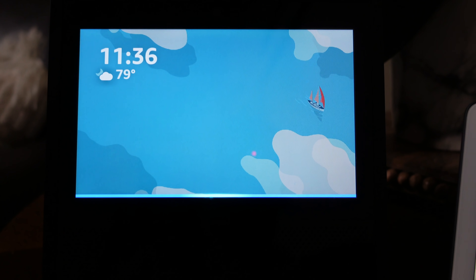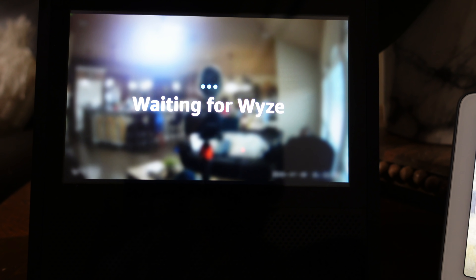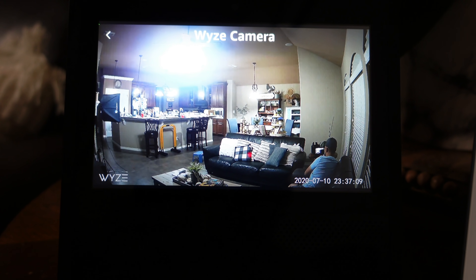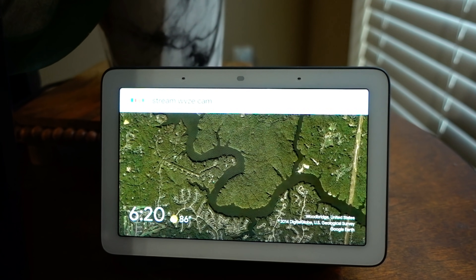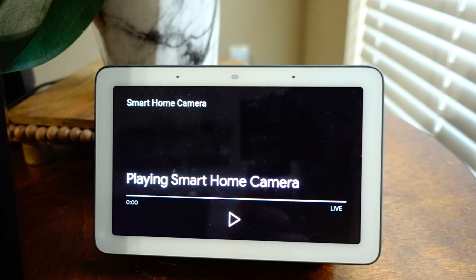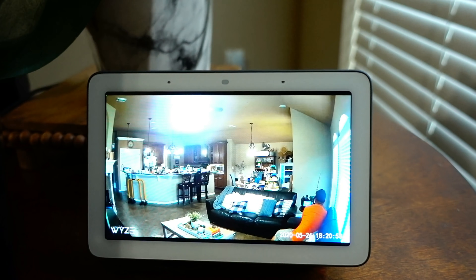"Show me Wise camera" — streaming WISCAM on Google Hub. Because Blink is owned by Amazon, it will only work with Alexa.